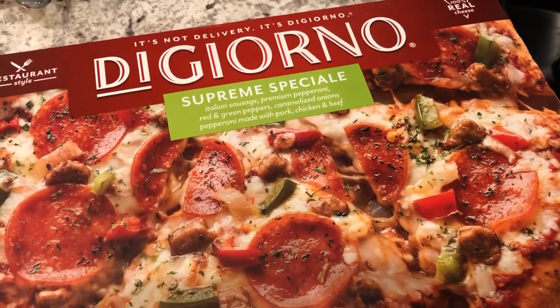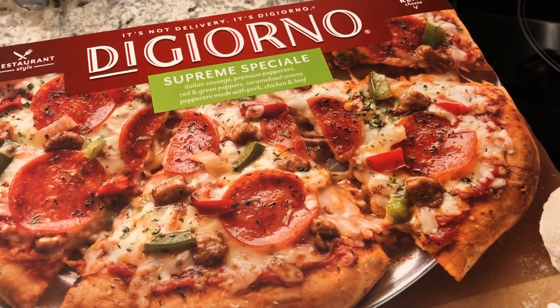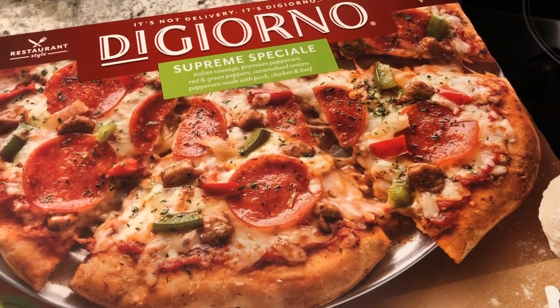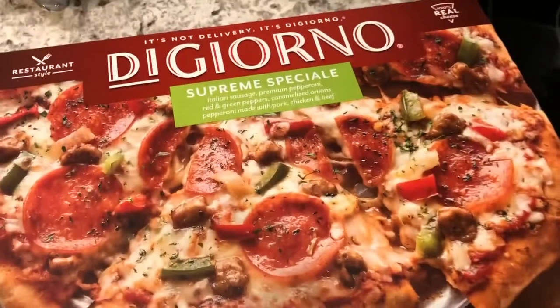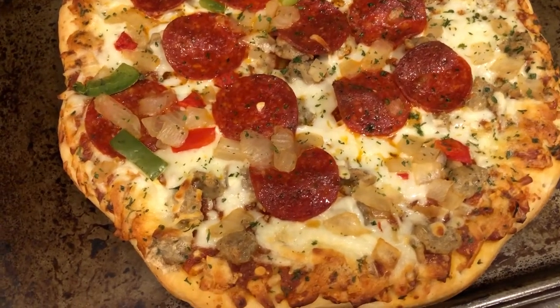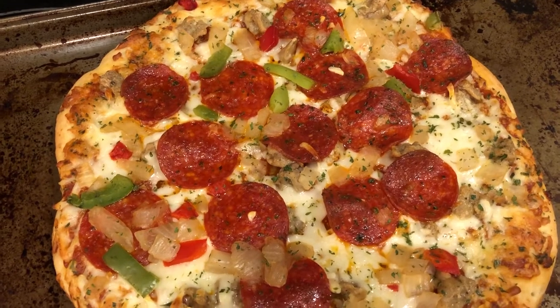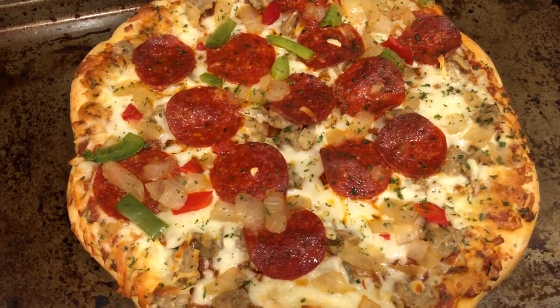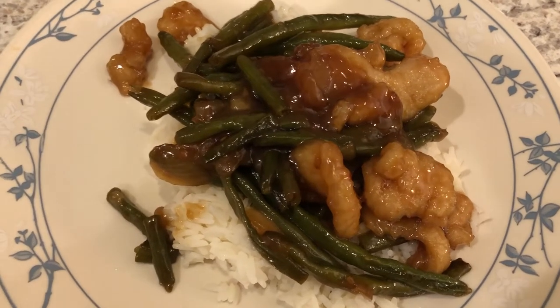Tonight we are having DiGiorno supreme pizza. I got these pizzas on sale at Kroger a few weeks ago — I think they were about $2.99 each, so I bought several. This is the hand-tossed pizzeria style supreme. We cooked it on the oven rack as recommended, then moved it to a pan to cut it up.